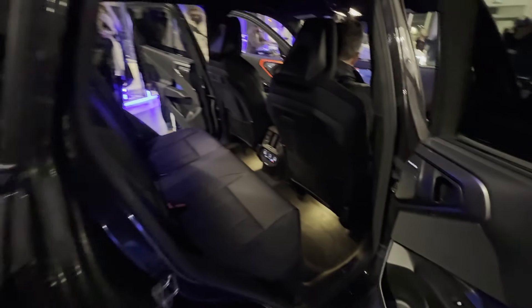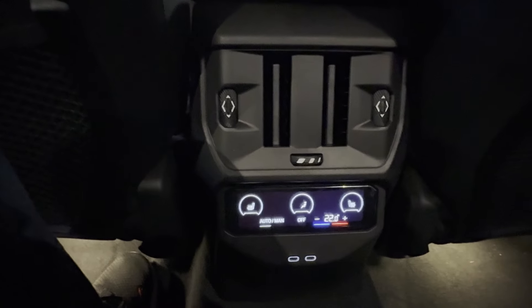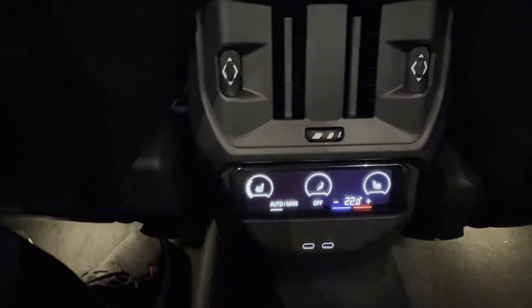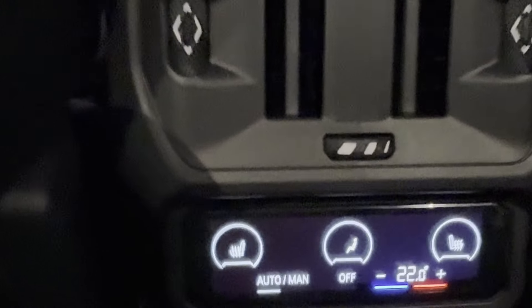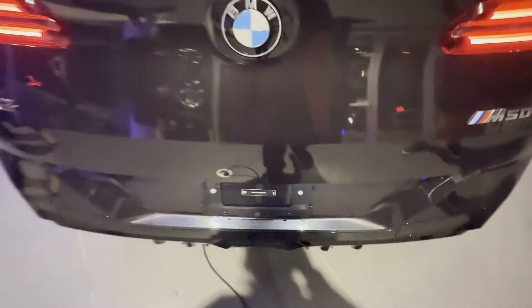Speaking of comfort, the rear digital climate control gives your passengers the ability to adjust the temperature exactly how they like — no more fighting over the AC. And for those chilly days, the heated seats in both the front and back ensure everyone stays warm and cozy.